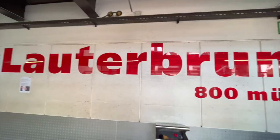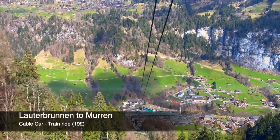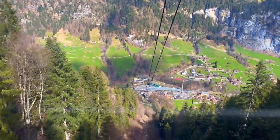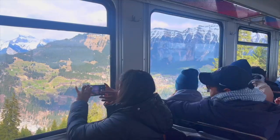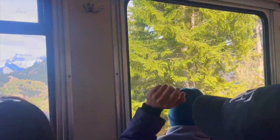Our next stop was Mürren, a mountain village. To reach Mürren, we hopped on a gondola ride first. Upon reaching the intermediate station, we hopped on a cogwheel train that took us on a picturesque journey up the mountainside to the village of Mürren.